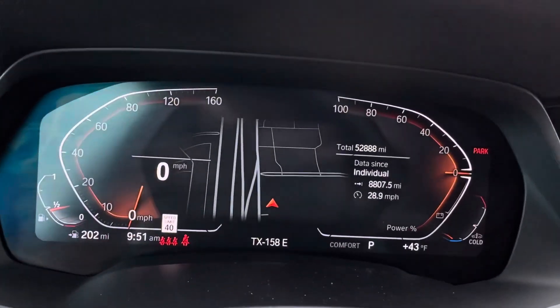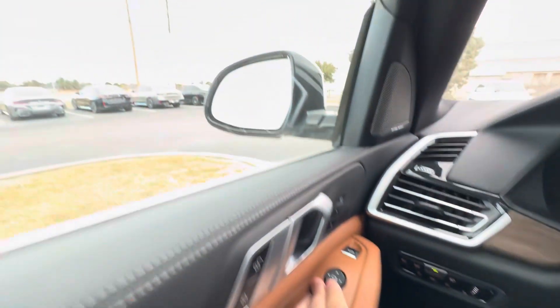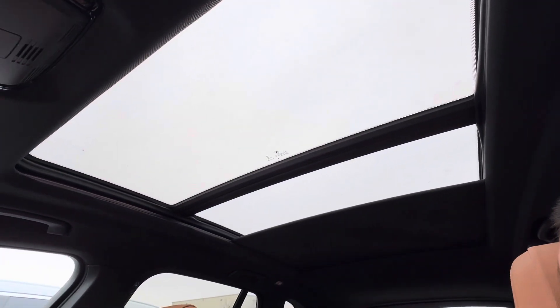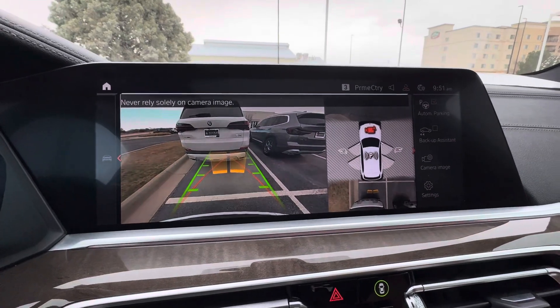Some mileage here for your peace of mind. Mirrors fold in and fold out. It's got the Harman Kardon sound system, it's got the panoramic moon roof which is super nice — stretches all the way back. It's also got the 360 parking camera, so that's pretty awesome.